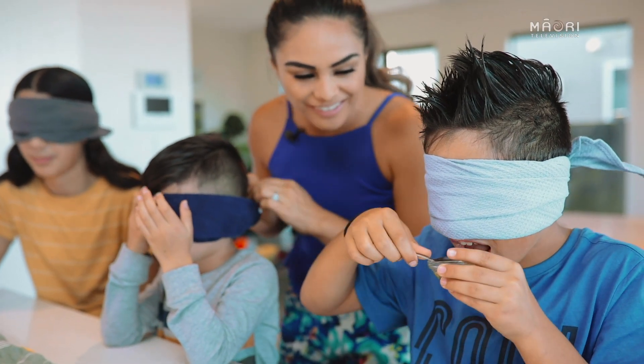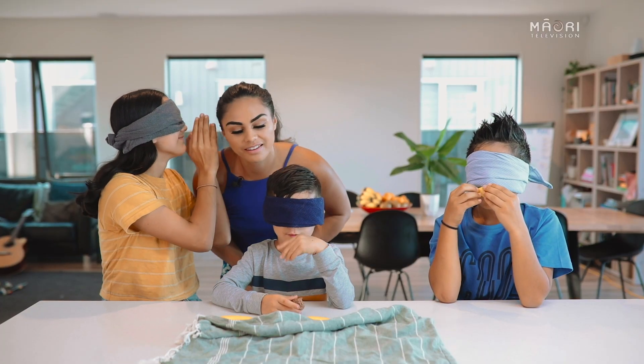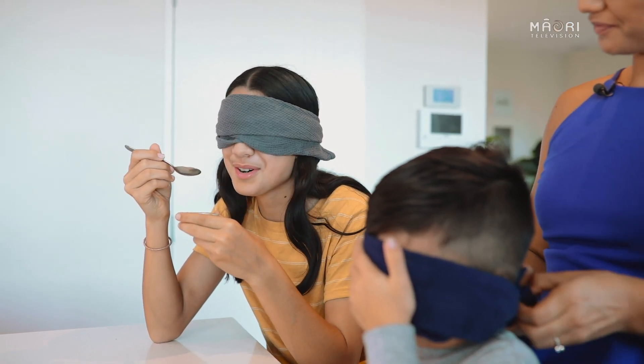"I know what it is!" Each player has the opportunity to whisper their answer to the judge. Repeat this process with each of your food items and the person with the most correct answers wins. Oh yum!